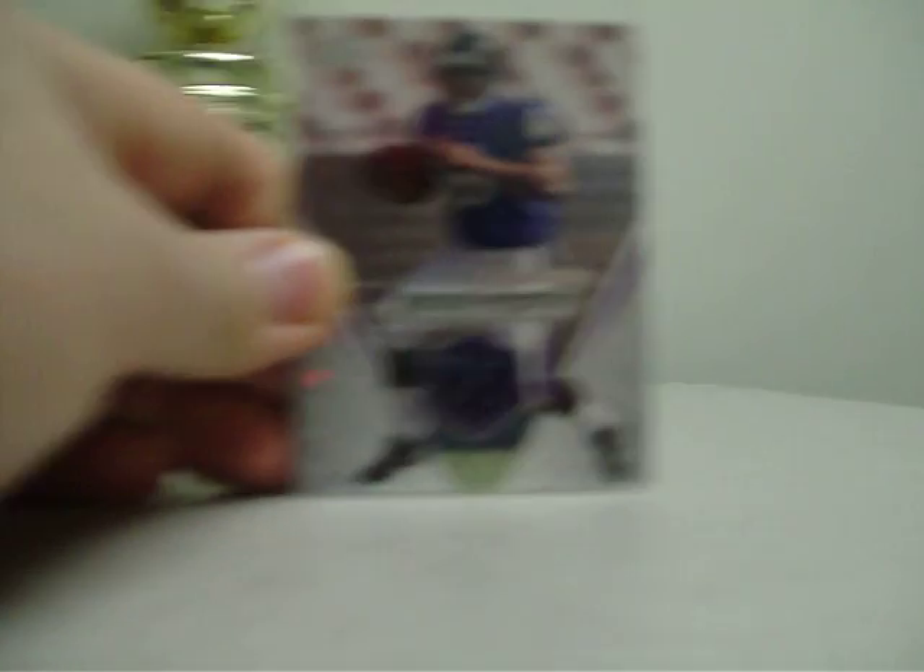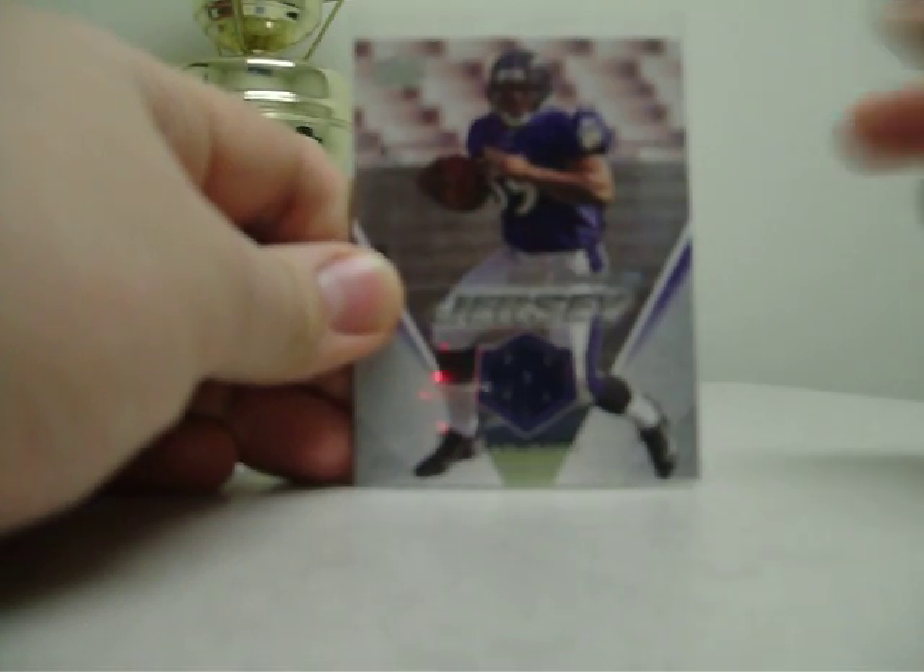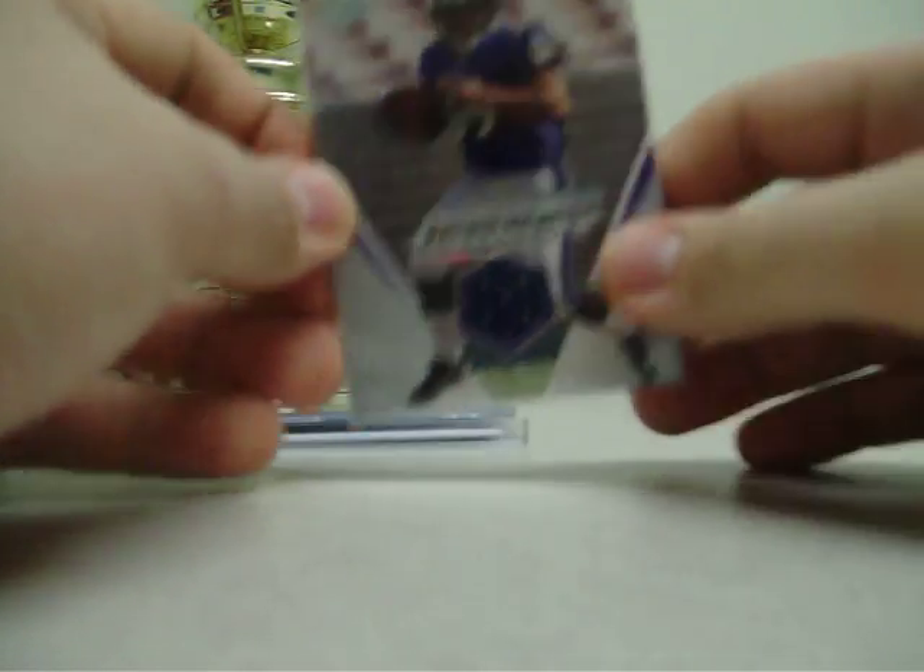173 out of 250. And the other card, from 2008 Upper Deck, Ray Rice rookie jersey. No numbering, but he's been doing pretty good this year.